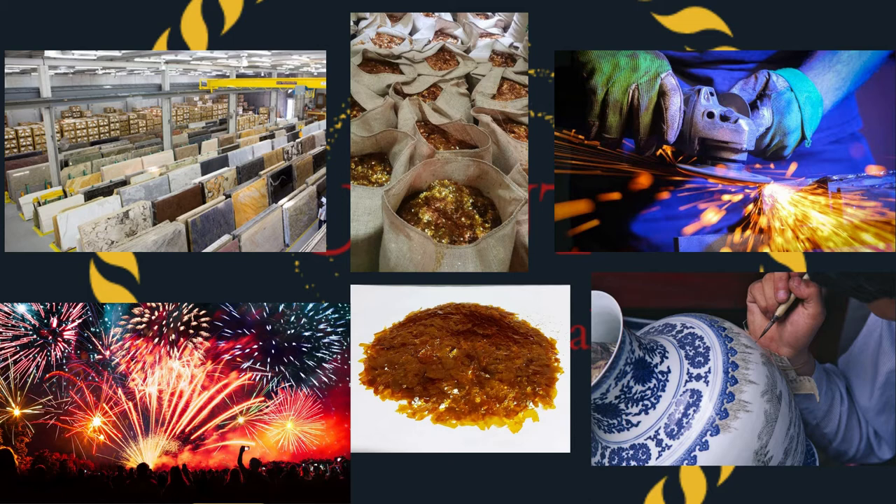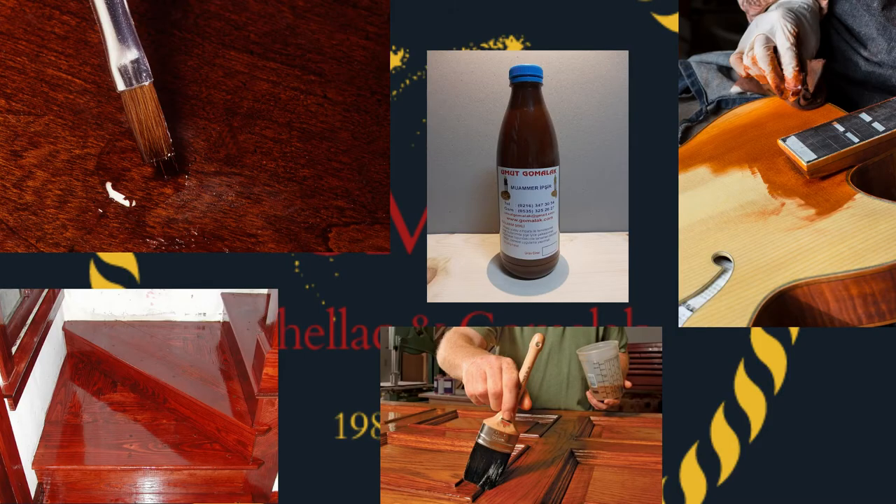Two types of shellac are mostly used in the market. The first form is known as gold or lemon shellac because of its color, and is mostly used in abrasive, porcelain, firework, and marble industries. It is especially called the TN type of shellac by the abrasive industry.